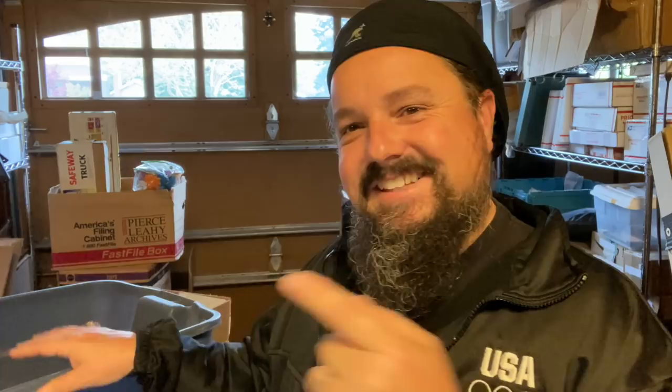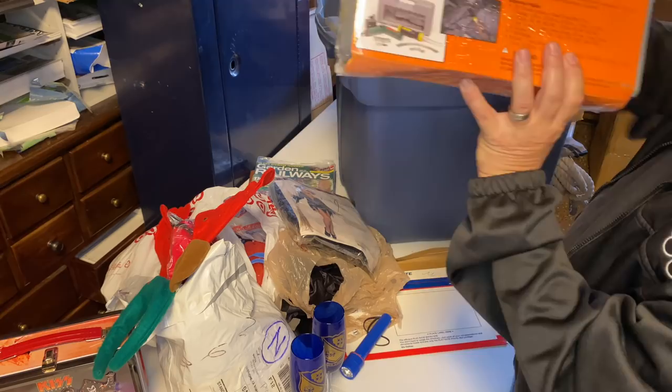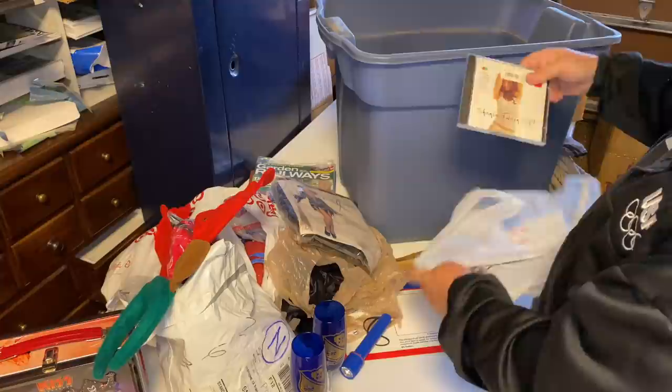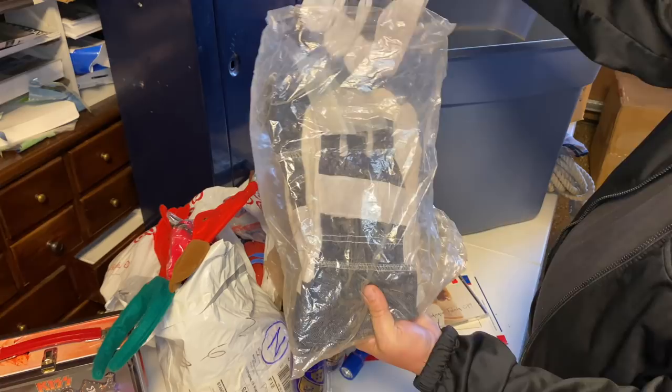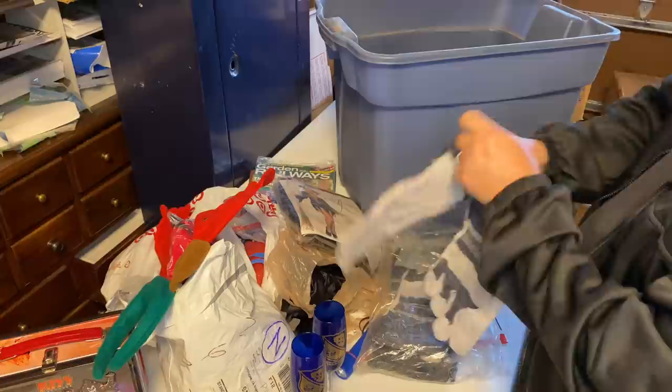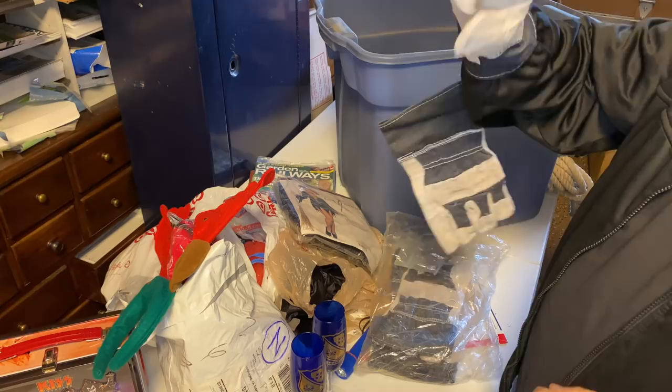Let's get back to unboxing. 3.6 volt cordless screwdriver set — that's not too powerful, but on most jobs you don't need something too powerful. Brand new. Shania Twain CD, brand new sealed, 10 bucks. Brand new toothbrush. Wow, look at all those gloves. Now these are not good gloves for doing what I do because you need dexterity with your fingers. But as far as moving wood and boxes, these work very, very well with the leather — protect your hands really well.